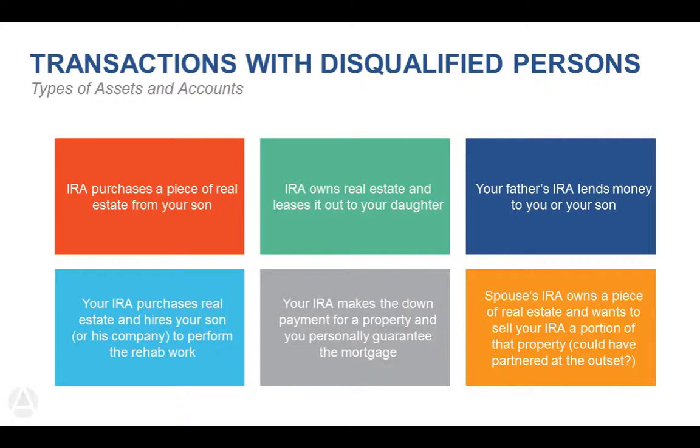Your IRA also cannot purchase real estate and then hire your son or his company to perform the rehab work — even if your son's employees are doing the actual work, it is still prohibited. Even if you don't pay your son's company, it's still not allowed. There's no required list of vendors to choose from when hiring people to do work on the property — it just can't be someone up and down your lineal tree or someone with a current benefit from the transaction.